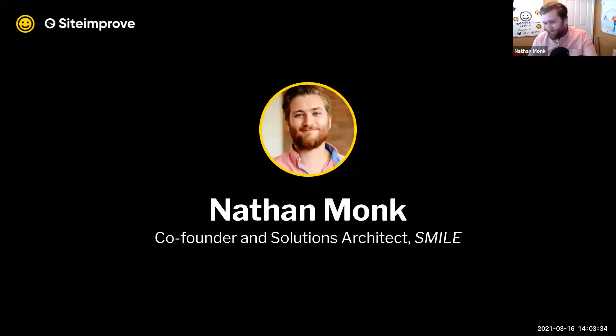For those of you that don't know me, I'm Nathan, co-founder and solutions architect at Smile, a digital agency that strives to help universities and colleges become more authentic, timely, and personalized with a suite of creative services and digital products. We work with over 40 different institutions from across the UK and North America, and we are passionate about making universities and college websites more accessible.